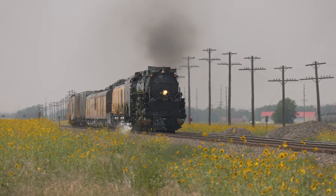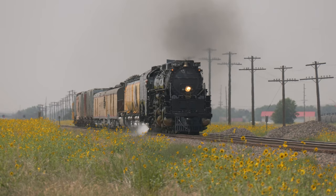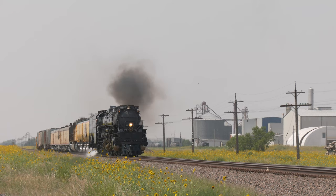To add to the excitement, Big Boy number 4014 will make several appearances on its eastbound run to North Platte.